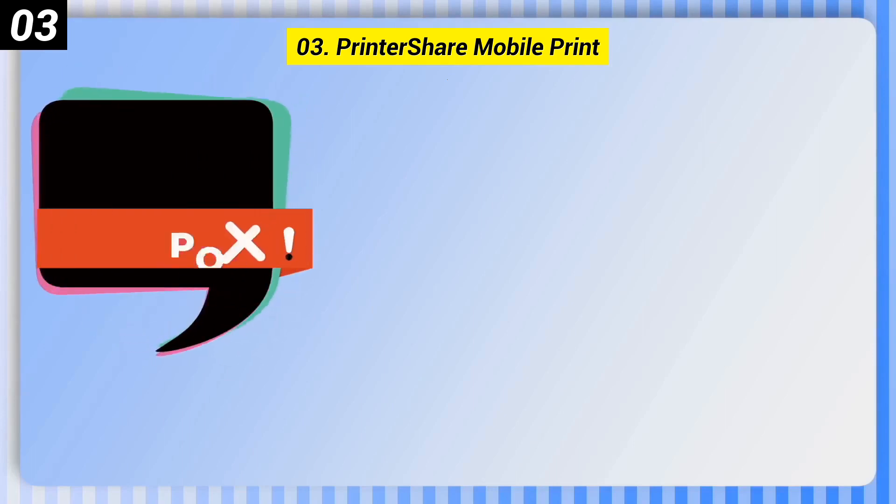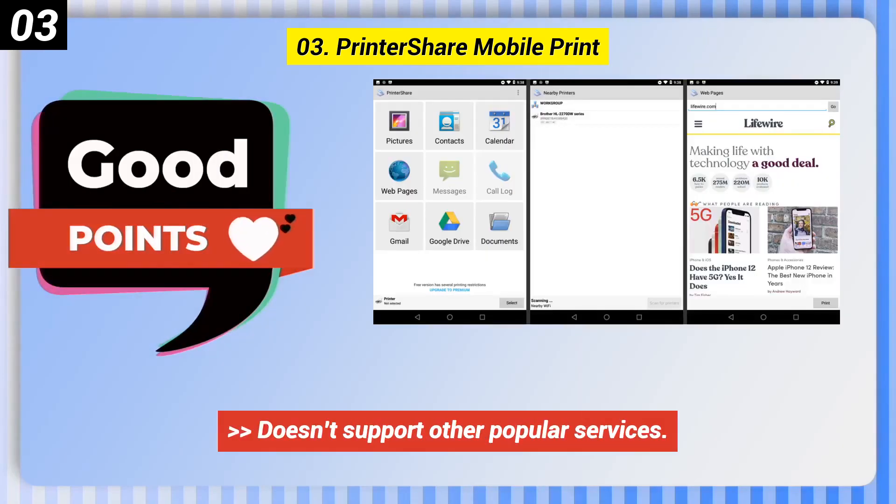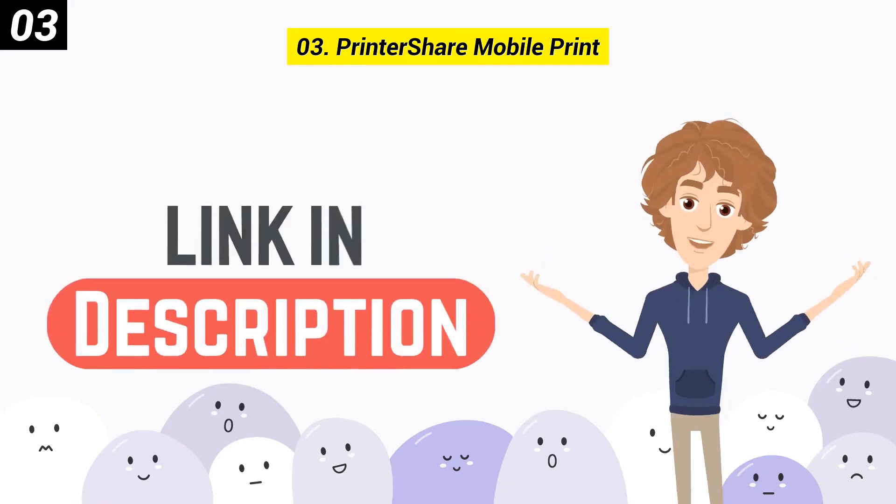Here are some bad points of this one. It is somewhat restricted and doesn't support other popular services. You can check out the link in the description box.